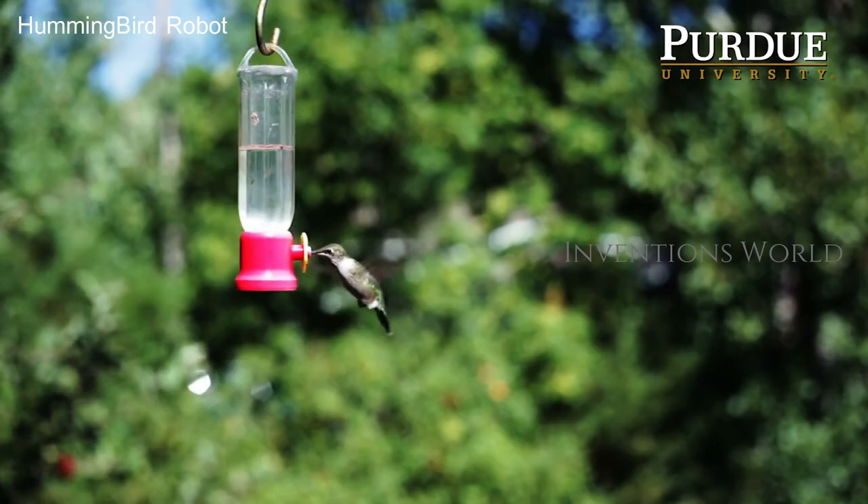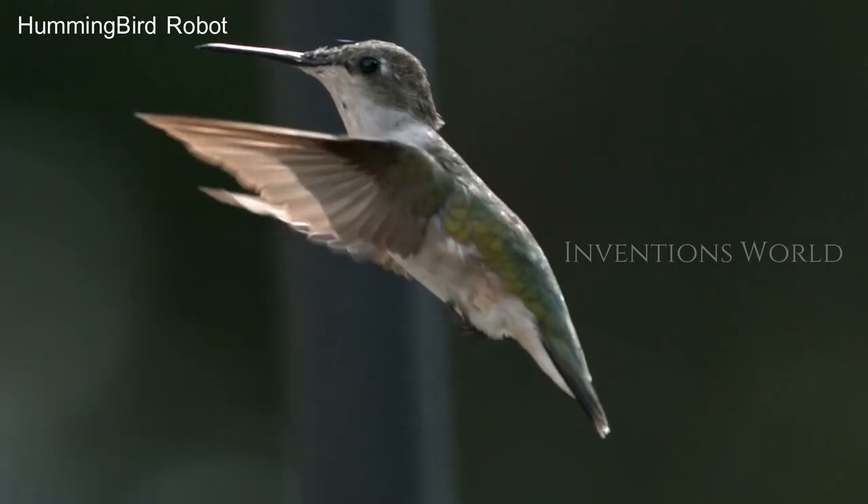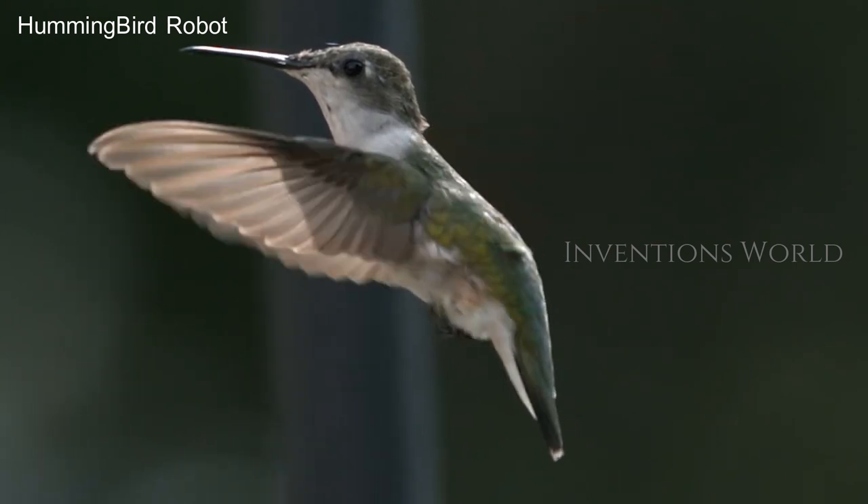Hummingbirds are very unique in the sense that they have the advantages of both birds and insects. Birds can articulate their wings — they can move their wings actively because they have muscle in the wings. But hummingbirds can hover, and most birds have to fly forward. So basically hummingbirds have the advantages of both.